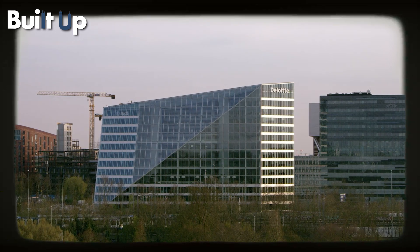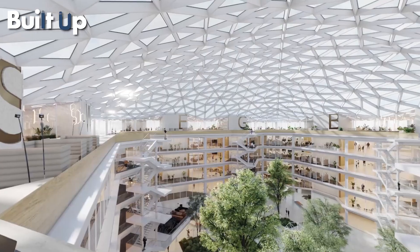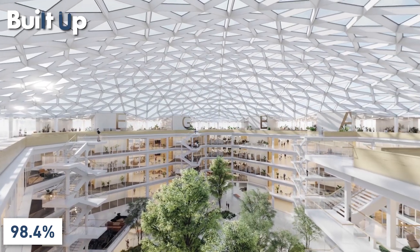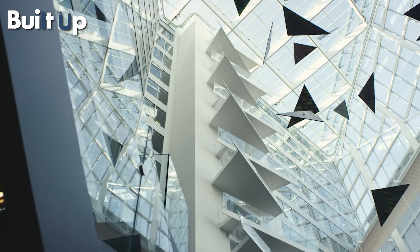Bloomberg has dubbed it the smartest building in the world. On the BREAM sustainability rating, The Edge scored an unprecedented 98.4%, making it the greenest building in the world. And this is the most boring part about Amsterdam's The Edge.